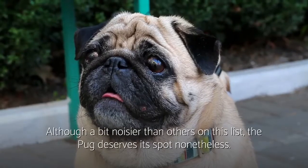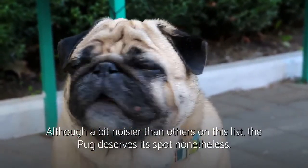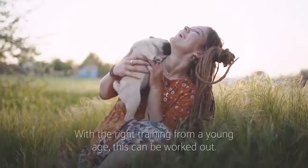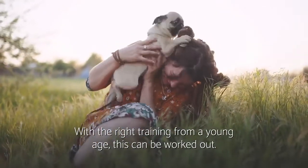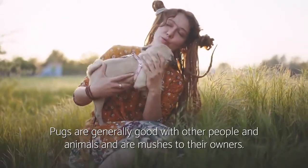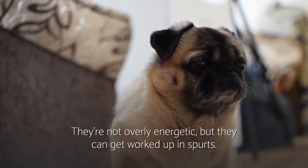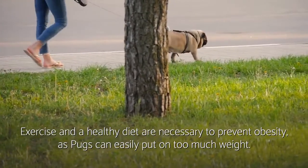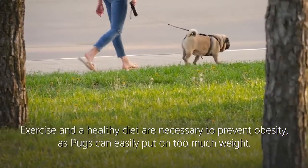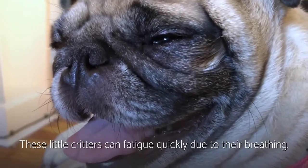Number six: Pug. Although a bit noisier than others on this list, the Pug deserves its spot nonetheless. They do bark occasionally, but typically for a good reason. With the right training from a young age, this can be worked out. Pugs are generally good with other people and animals, and are mushes to their owners. They're not overly energetic, but they can get worked up in spurts. Exercise and a healthy diet are necessary to prevent obesity, as Pugs can easily put on too much weight. However, not too much exercise — these little critters can fatigue quickly due to their breathing.